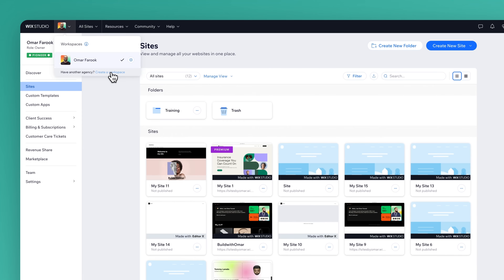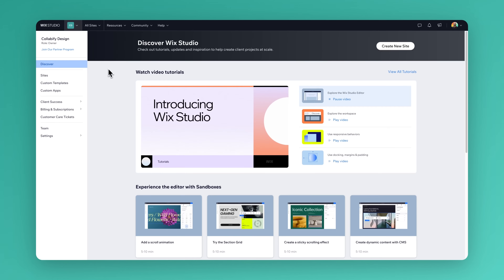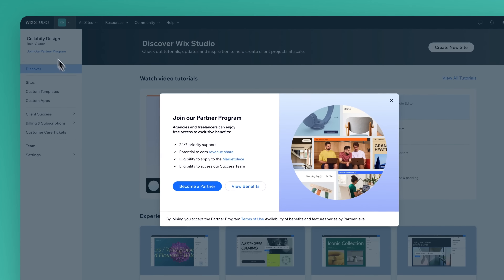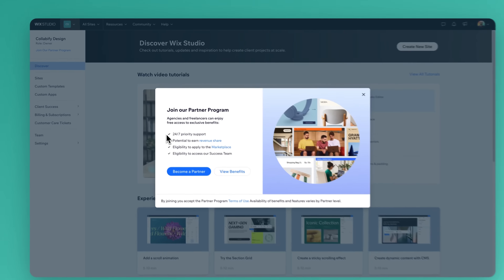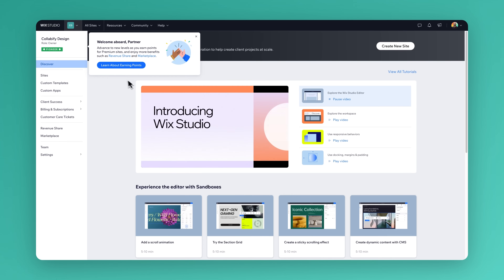To become a Wix Studio partner, if you haven't done so yet, you need to sign up to Wix Studio and create your own workspace. Once you're in your workspace, click 'Become a Partner' on the top left of your workspace to join the partner program for free. The process is straightforward and they review applications within a business day. Once your application is accepted, you can start taking advantage of the program immediately and start earning.